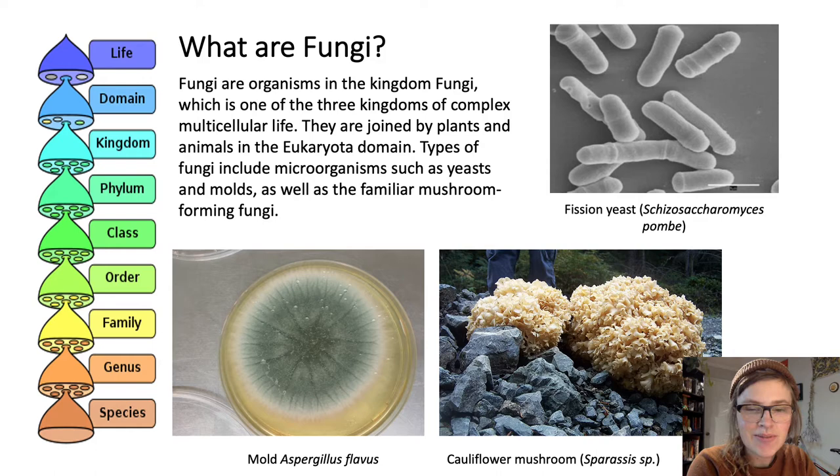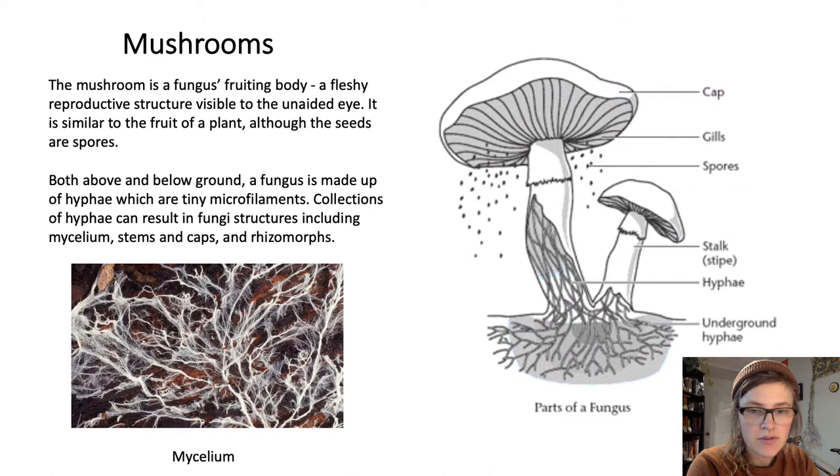Mushrooms are a type of fungi that are pretty interesting because they're a fruiting body — a fleshy, reproductive structure visible to the unaided eye. It's similar to the fruit of a plant, except that the seeds are spores. Imagine that a mushroom is like an apple and the mycelium is like a tree, with the apple seeds being the mushroom spores. Both above and below ground, everything a fungus is made up of are tiny microfilaments called hyphae. Collections of hyphae can build mycelium, rhizomorphs, caps, and stems.